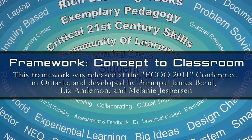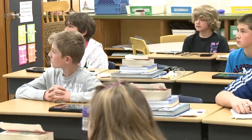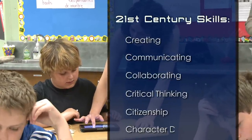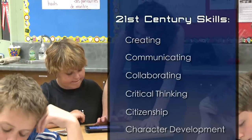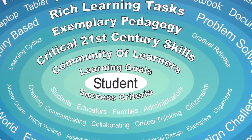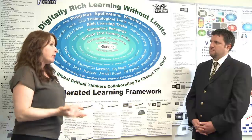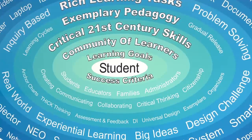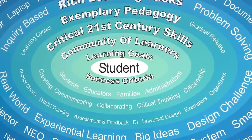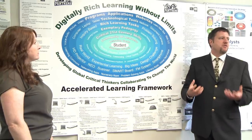The accelerated learning framework is a graphic organizer that links teaching and learning to students. Students will need to develop 21st century skills — creating, communicating, collaborating, critical thinking, and citizenship — embedded into what we do every day. Reaching out a little further is the exemplary pedagogy that teachers use, and then the rich learning tasks that teachers develop for their students. We've been fortunate to have quite a number of technological tools, but they certainly don't come before any of the other layers and especially do not drive what's happening with our students. If it's not going to help the student, why am I doing it? So it provides a good filter for me.